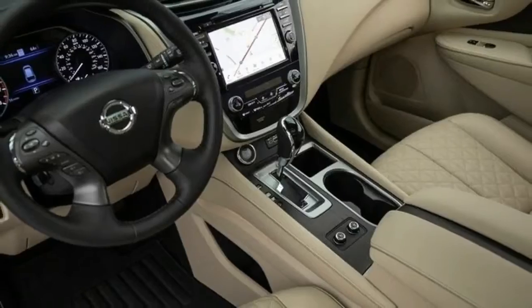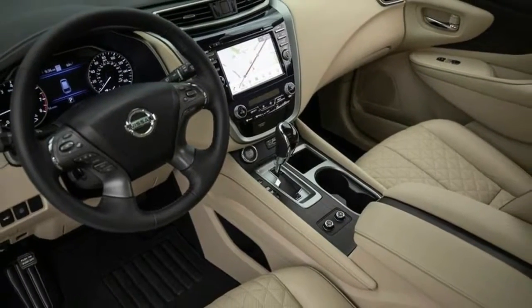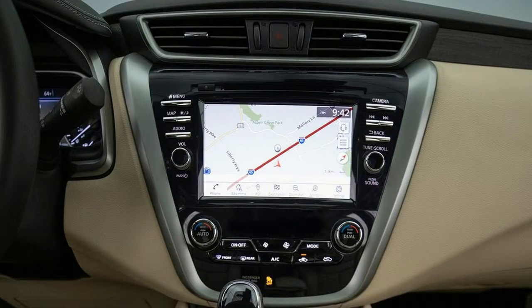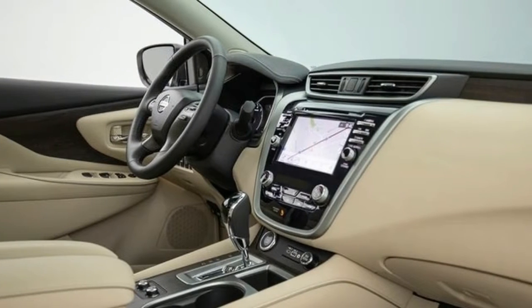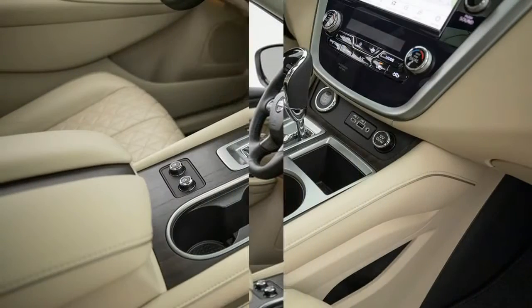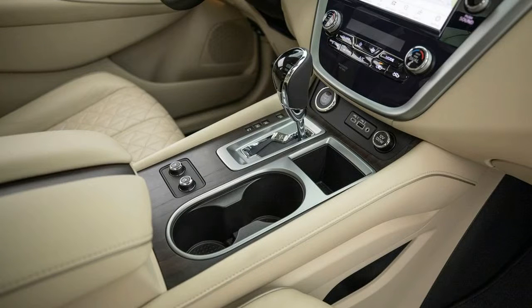Additionally, Nissan now offers Google Assistant integration, an updated available navigation system, and over-the-air updates for the Murano's infotainment system. Two USB-C ports for faster charging join last year's standard USB ports, and all Muranos come with a driver attention monitor and a rear seat reminder.